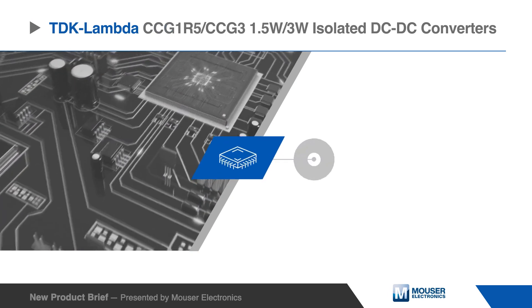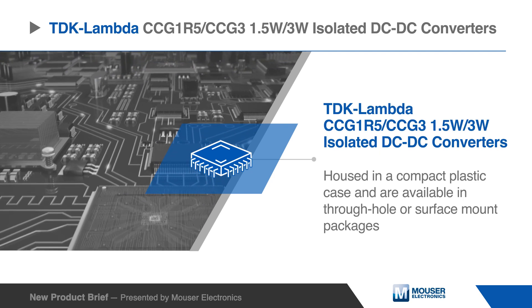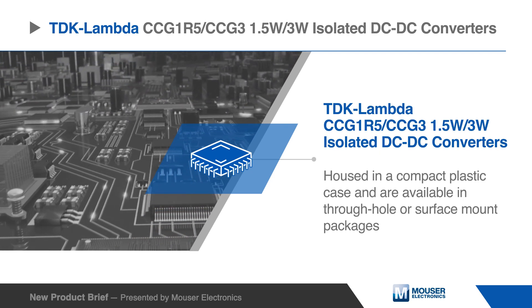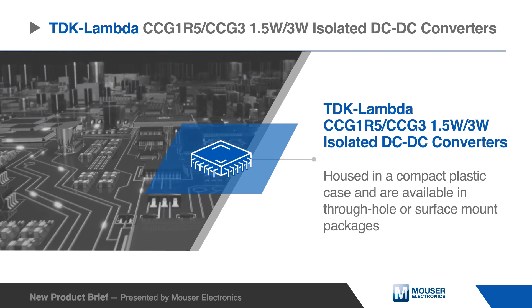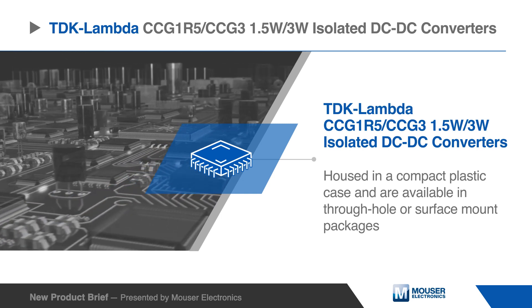TDK Lambda's 1.5-watt CCG1R5 and 3-watt CCG3 isolated DC-to-DC converters are housed in a compact plastic case and are available in through-hole or surface mount packages.